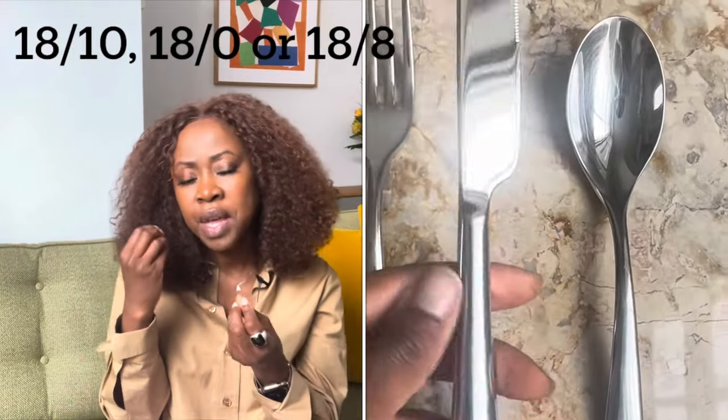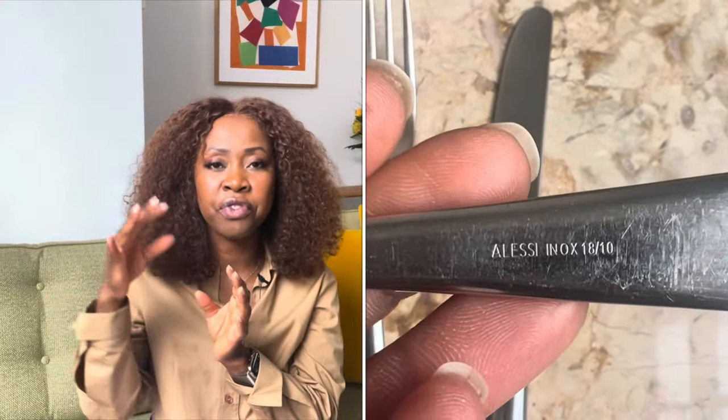Looking at stainless steel — the base material is made up of iron and carbon, and then brands add varying quantities of chromium and nickel to give durability, prevent rusting, and provide the shine. You'll see noted on the cutlery markings like 18/10, 18/0, or 18/8 — those are typically the percentages of nickel to chromium. For example, 18/8 is 18% nickel and 8% chromium.